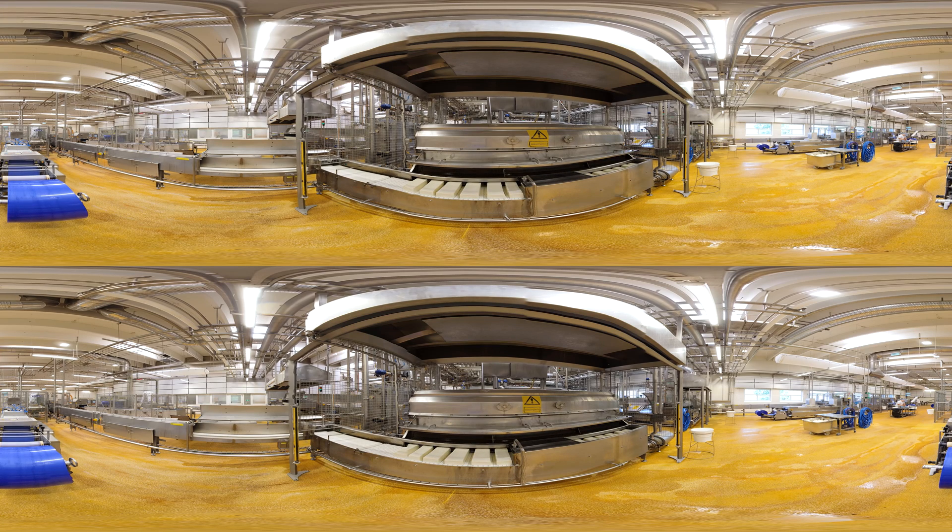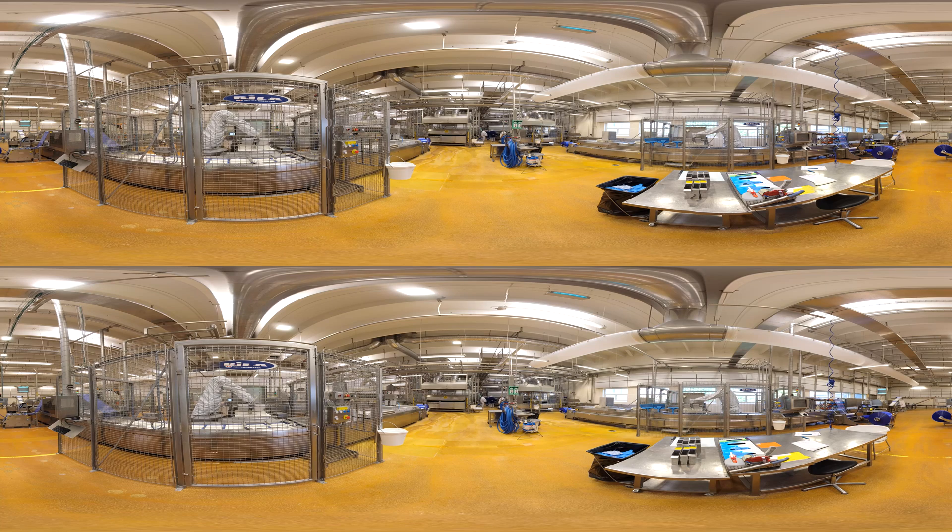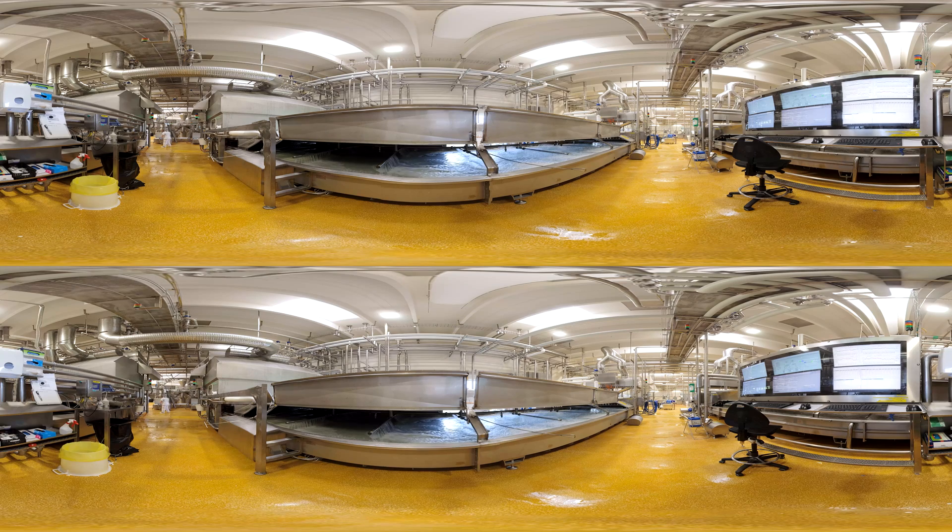We are now in the cheesery where the mozzarella is produced. To ensure energy efficiency, it is important that the motors and drives for pumps and fans are correctly dimensioned. If you look above you, you will see the insulated pipes in the ceiling. Insulation of these pipes and valves reduces the heat loss from the product and utility streams going across the dairy.